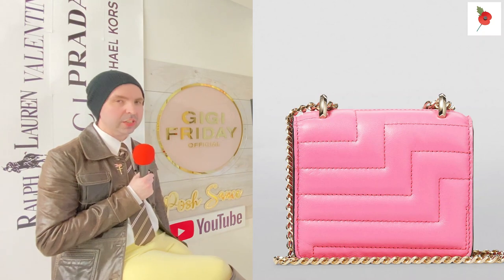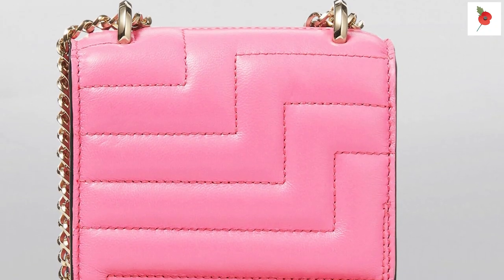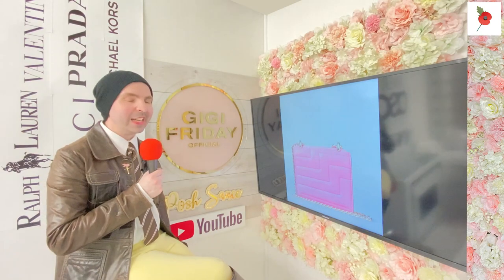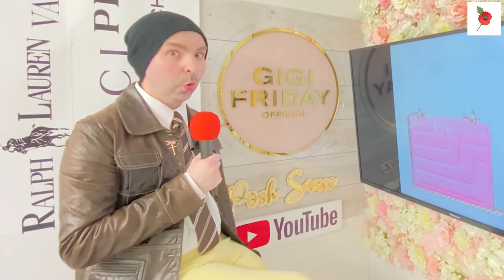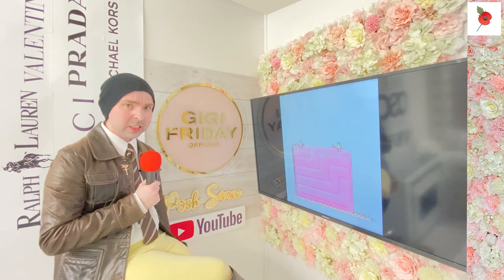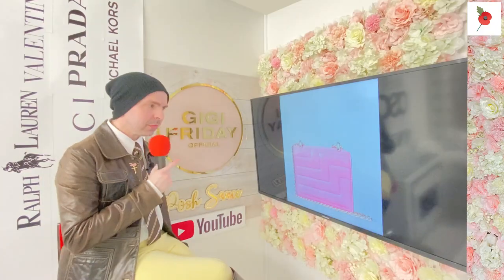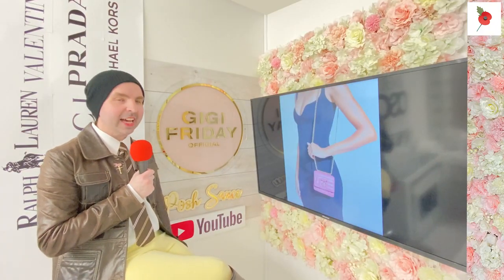If you look at the back, doesn't the stitching on that leather handbag look gorgeous? It's gorgeous on the back as well. Technically the back goes against your side, but you can always flip it around and show everyone the stitching. This is a beautiful handbag, and that's how it looks in size.